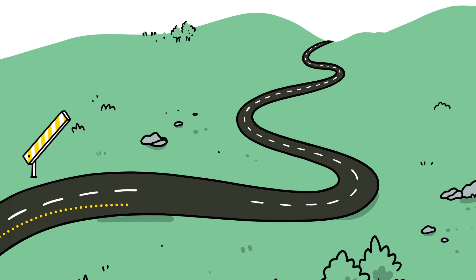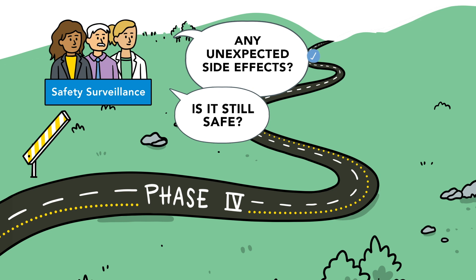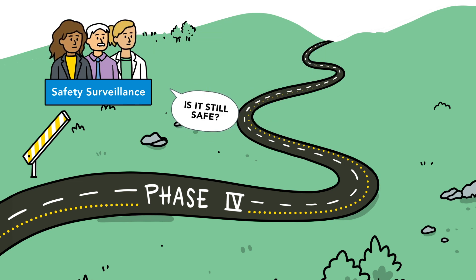But the road doesn't stop there. Once the vaccine is in use, it continues to be monitored by health authorities for safety and for effectiveness to ensure the vaccine maintains the highest standards.